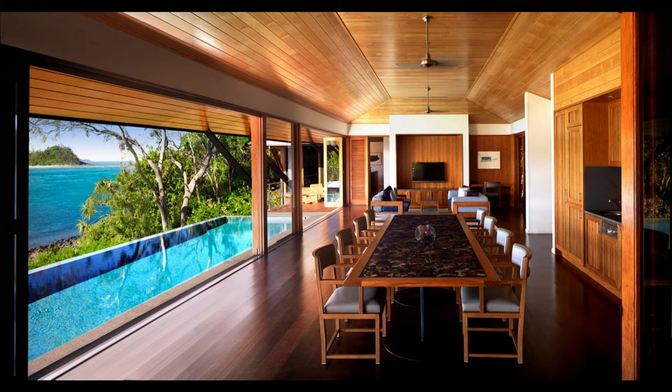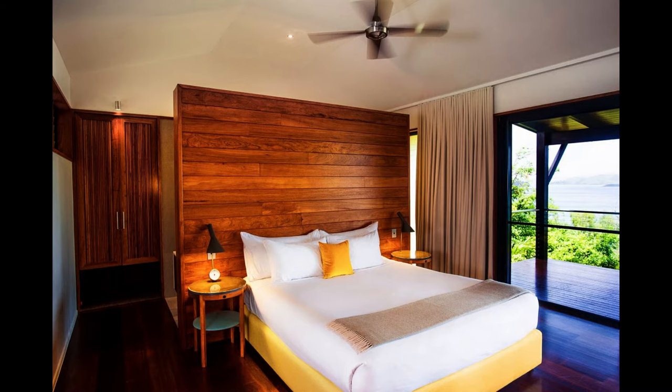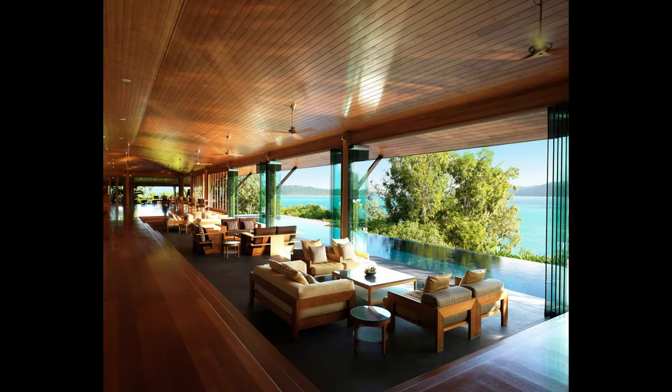Facilities include two serene pools, a fitness centre, a library, private dining room, and two bars and restaurants exclusive to in-house guests, offering fine, fresh and innovative food by the executive chef. Guests may indulge and unwind at the stunning Spa Qualia, or play at Australia's only island championship golf course, the Hamilton Island Golf Club, with stunning 360-degree views of the Whitsunday Islands from every hole.